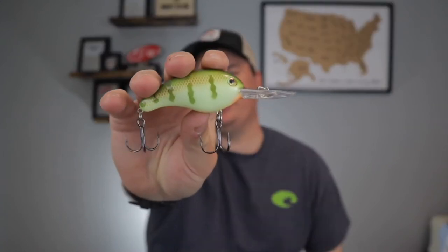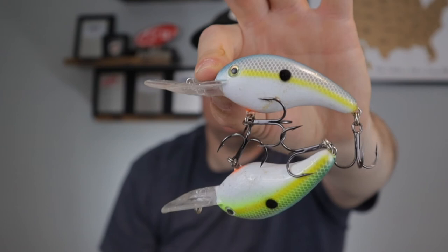My second bait of choice for smallmouth is a crankbait. Again, we're searching for fish, so perch colors, whites, natural colors, and shad patterns are what we're fishing. It is the most vicious bite I've ever had — smallmouth hit a crankbait harder than any other fish I've ever fished for. It's also something a lot of people don't throw for smallmouth; most people want to finesse fish them with spinning rods and tubes. If you want to have some fun, definitely go get yourself some crankbaits.